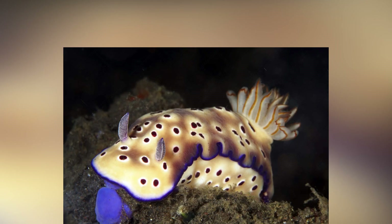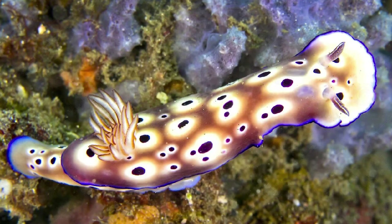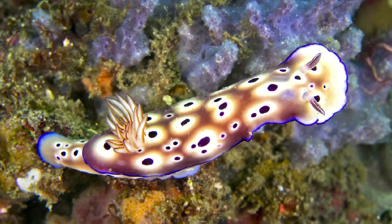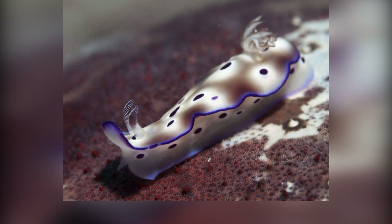The Rysbysia trioni sea slug is a small, brightly colored sea slug found in coral reefs in the Pacific and Indian Oceans. It has a distinctive yellow and blue coloration. The bright yellow and blue coloration of the Rysbysia trioni sea slug is thought to serve as a warning to predators that they are toxic. These sea slugs feed on small, venomous animals such as coral polyps and sea anemones, and store the venom in their own bodies for defense.